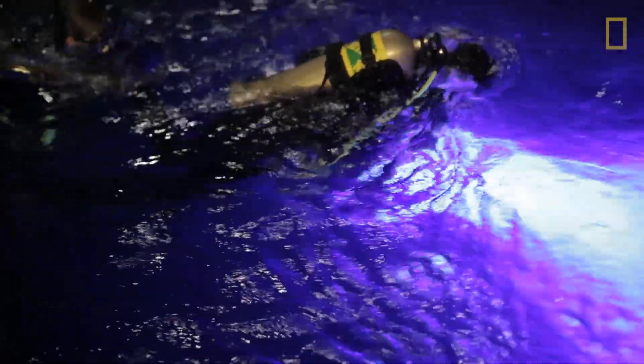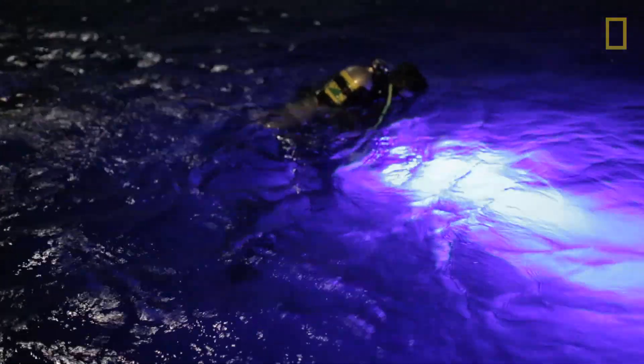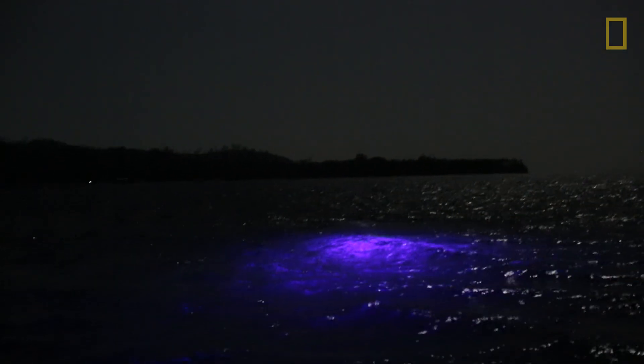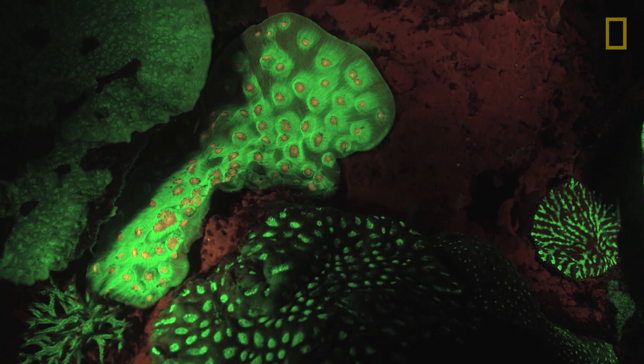I was in the Solomon Islands on a TBA 21 Academy expedition — a group that pairs up artists and scientists to do different projects related to the marine environment. I was taking pictures of corals that we already knew were biofluorescent.